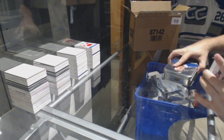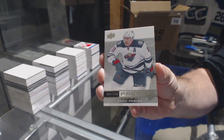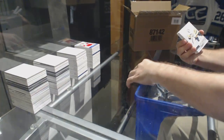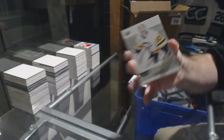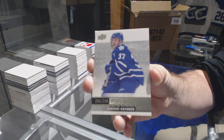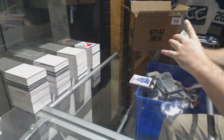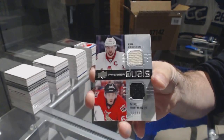Got another tiny pack here. We've got for the Wild, Zach Parise. It's not easy being Parise. For the Penguins, Matt Murray. For the Maple Leafs, $2.99, Kasperi Kapanen. A dual jersey — what the hell? This one did have an RPA. Dual jersey of Carlson and Hoffman for the Sens.